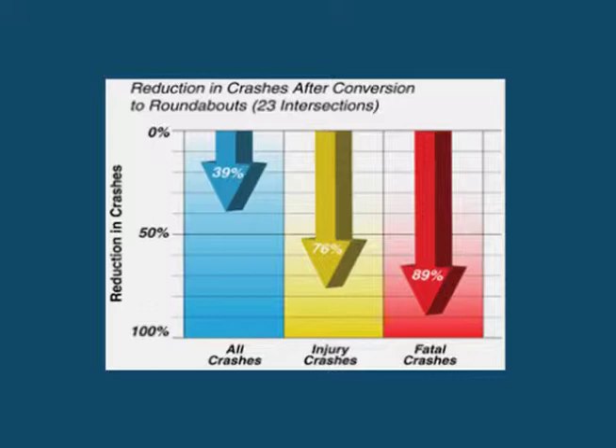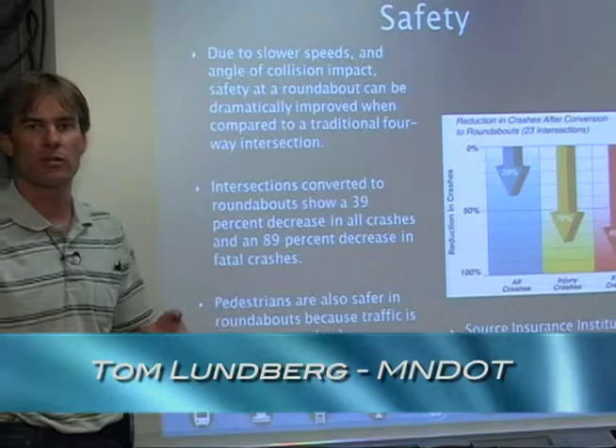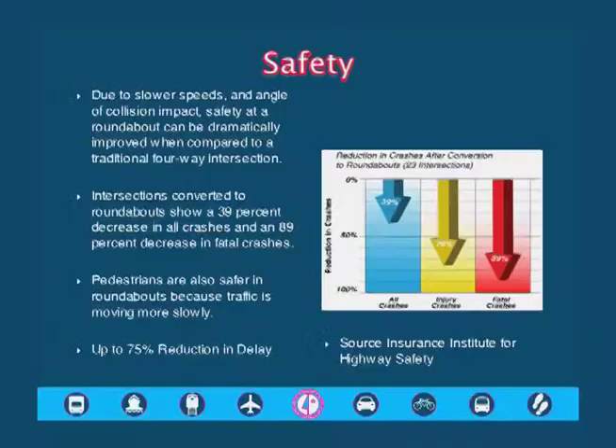Some of the statistics on roundabouts in general: they'll reduce crashes by about 40%, which is a huge amount for an intersection like this. Some of the bigger ones are injury crashes where you have to go to the hospital — it drops that rate down by 76%, which is a huge benefit. And the big one on the right-hand side there is fatalities: it'll reduce fatalities by almost 90% at a similar type intersection, which is huge because we've had one of those out here in the past.